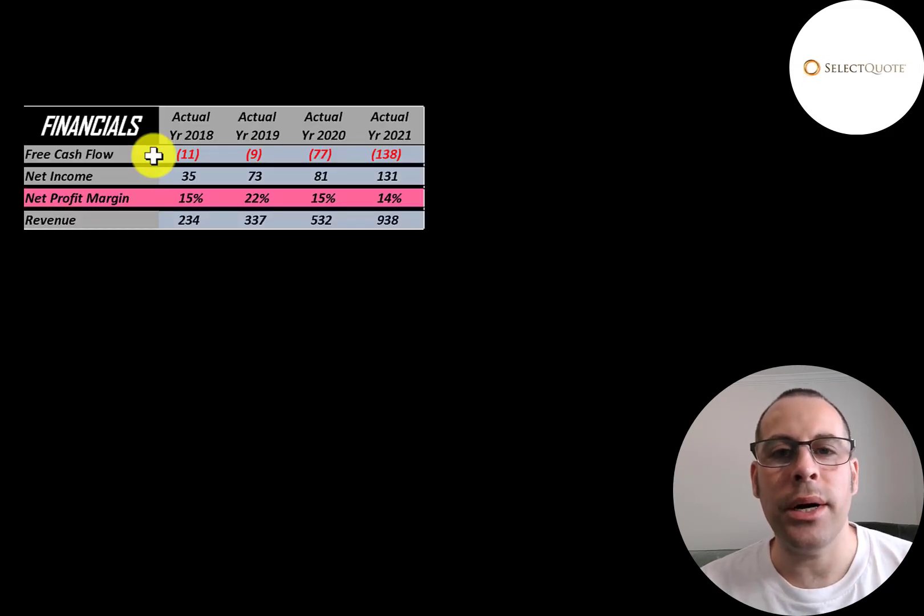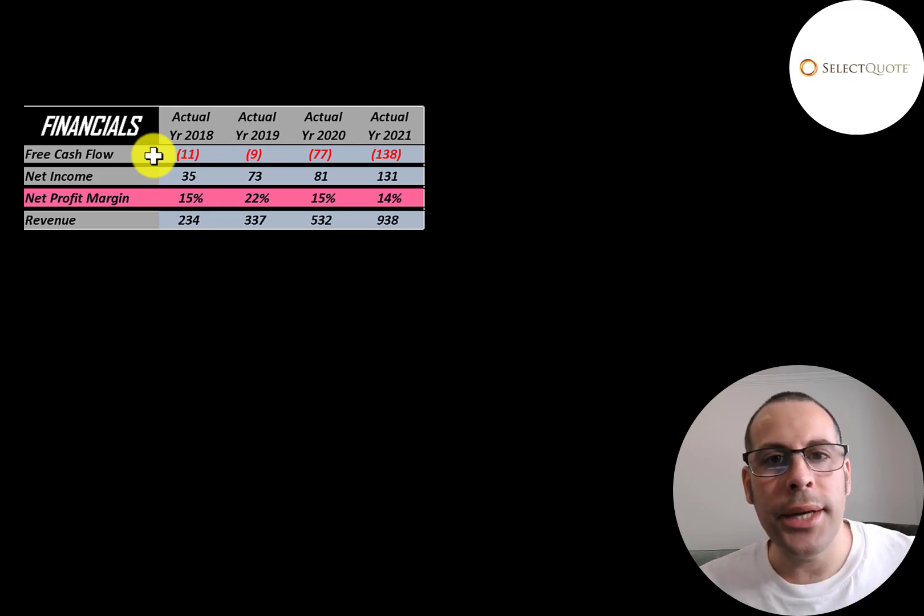Let's look at their financials. The way you value a company is you estimate the free cash flows into the future and then discount those numbers back to today's value — that's what we're doing in this video. Free cash flow is cash flow from operations minus capital expenditures, and they do have negative free cash flow each year — we'll talk more about this later.